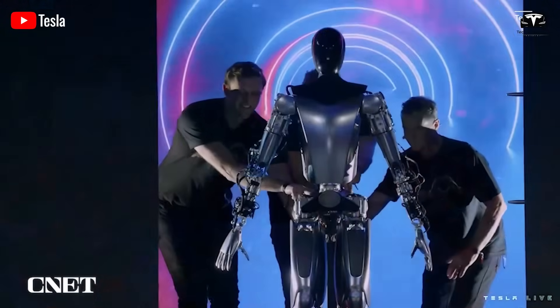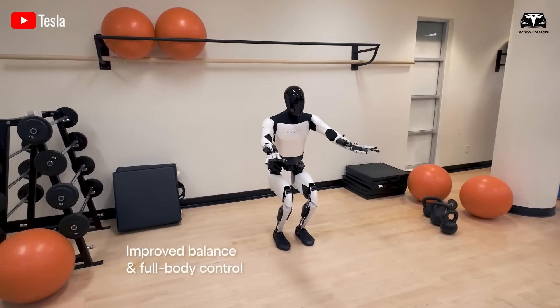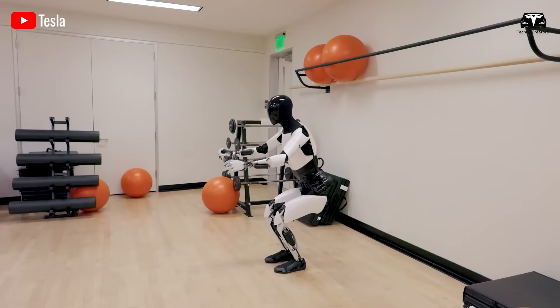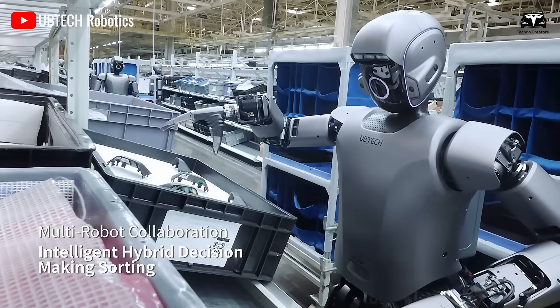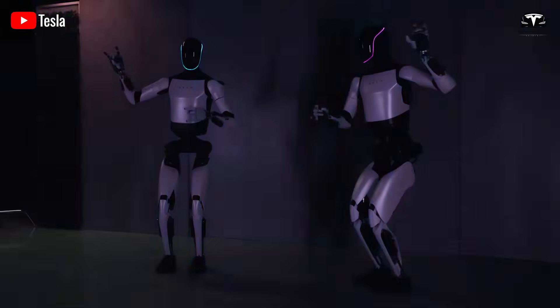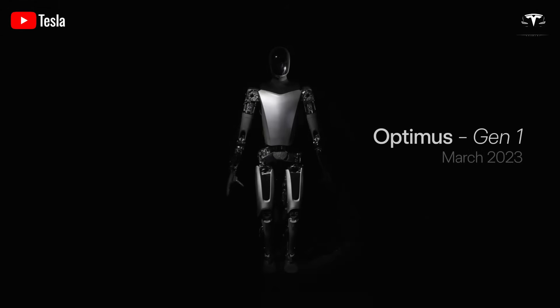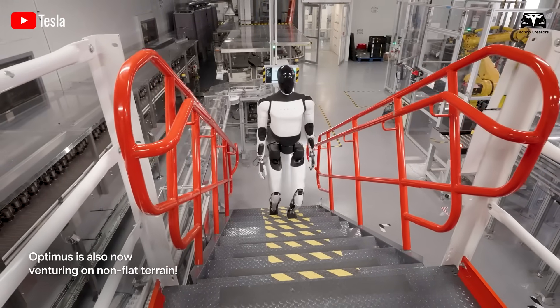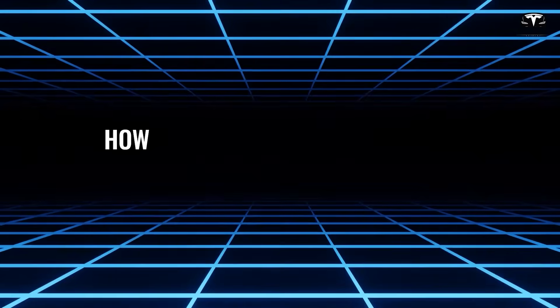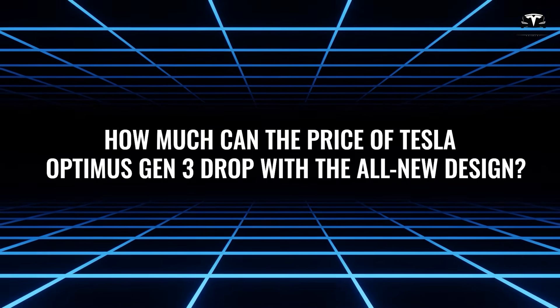Elon Musk predicts that by 2026, Optimus will dominate the market with millions of units sold, contributing to a 7% increase in global GDP thanks to automation. Compared to competitors like Figure AI or Agility Robotics, Optimus stands out due to its deep integration within the Tesla ecosystem, including wireless charging through the Powerwall and the ability to control Tesla self-driving vehicles. So how much can the price of Tesla Optimus Gen 3 drop with the all-new design?